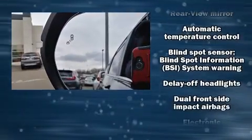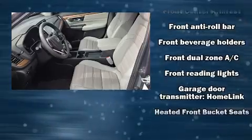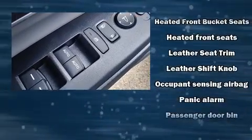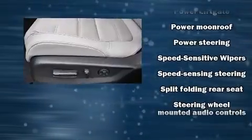Audio features include an AM-FM radio and eight speakers, enhancing the audio experience throughout the interior. Honda ensures the safety and security of its passengers with equipment such as brake assist, a panic alarm, and four-wheel disc brakes with ABS.